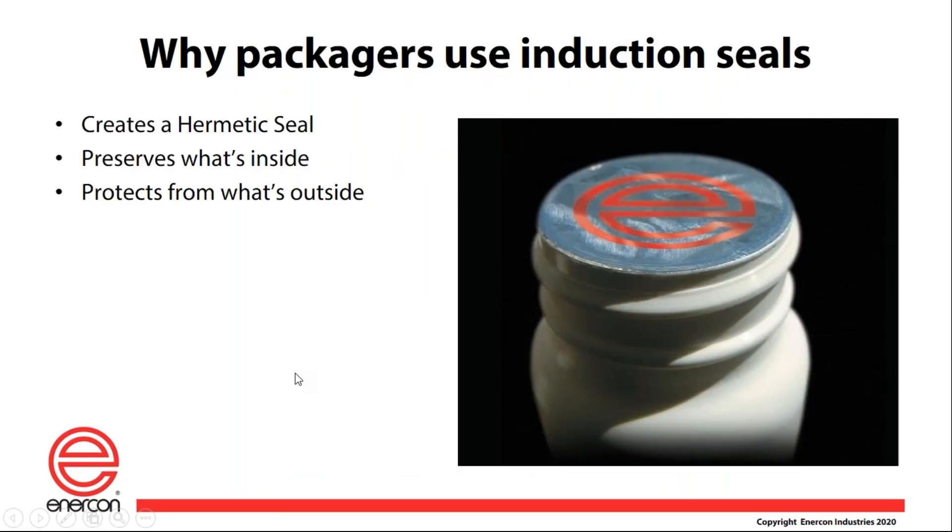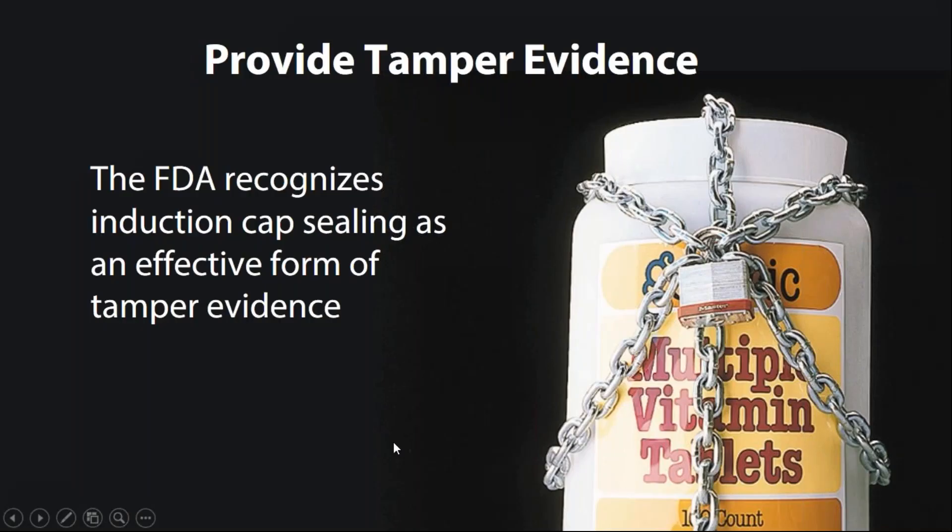The three main reasons that packagers choose to use induction sealing are tamper evidence, freshness, and leak prevention. From a tamper evidence perspective, it's a big deal in today's world in many industries, including pharmaceuticals. That pesky liner you find underneath the cap on a bottle of aspirin is there for tamper evidence.